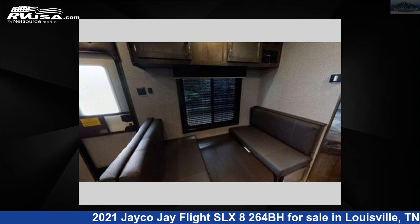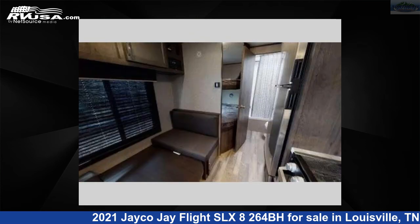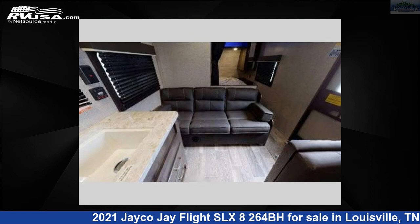The floor plan layout of this travel trailer features bunkhouse, front bedroom. For more information and pricing on this unit, and to see all units available for sale by Northgate RV Center, visit rvusa.com.